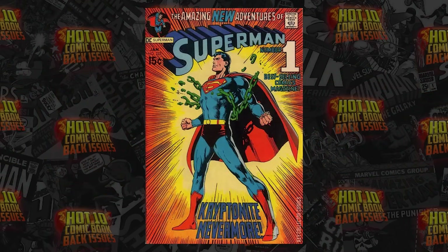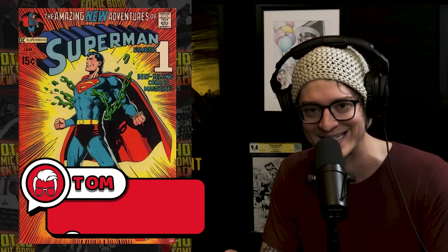Number 10 on the list: Superman 233 by Neil Adams, 'The Breaking of the Chains' — one of the most iconic Superman covers of all time from 1971. Over $1,000 in sales just took place, and we have some highlights.